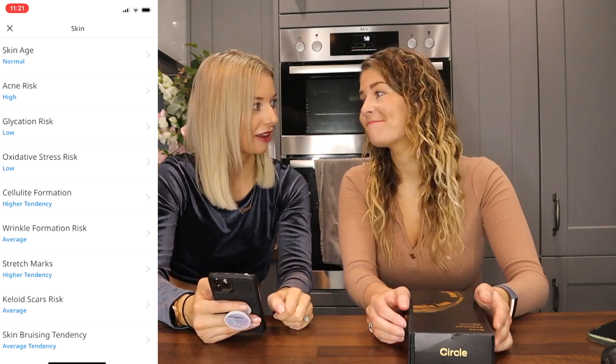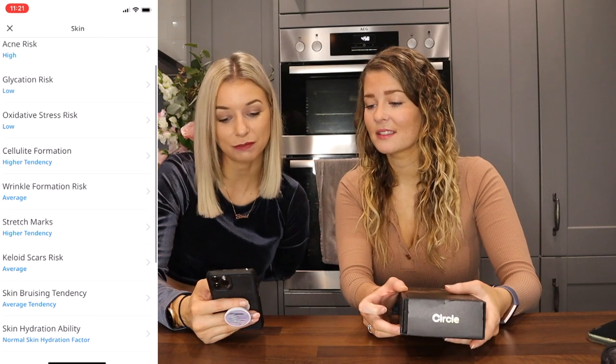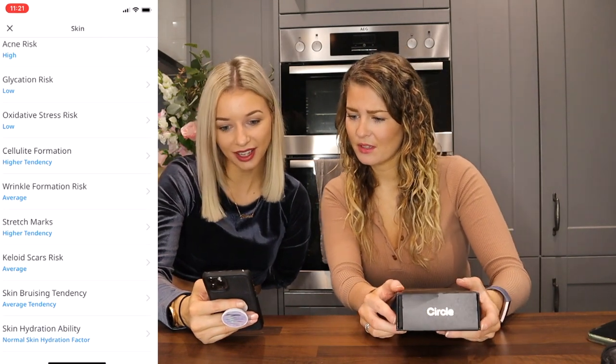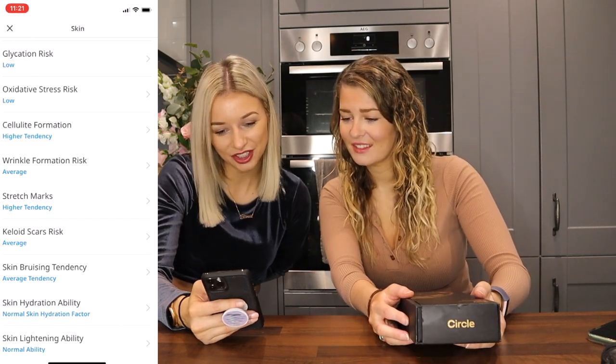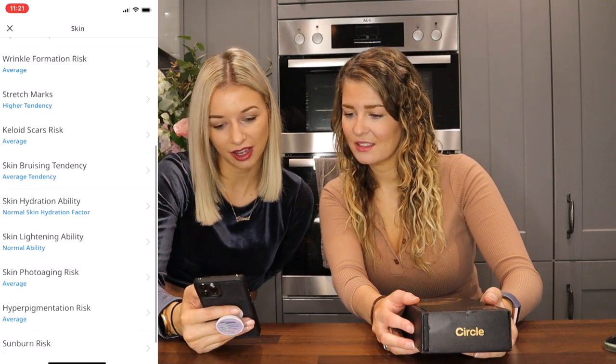Skin — this is interesting. I actually get hormonal acne. Oh my god — acne risk: high! I genuinely have acne. And when I was younger I had bacne and it was bad. That's amazing to pick up. Wrinkle formation — average. Stretch marks — higher tendency, though I don't have any of that right now.